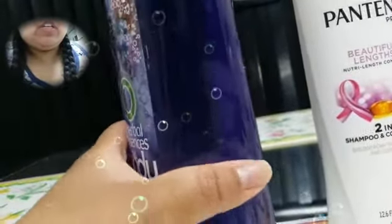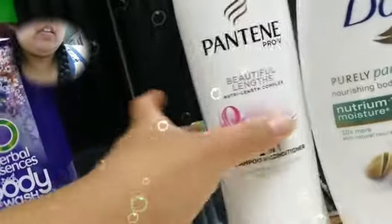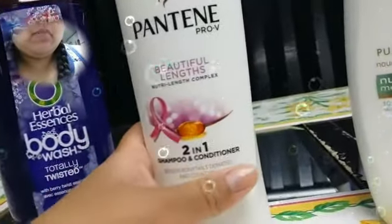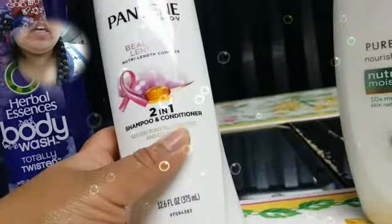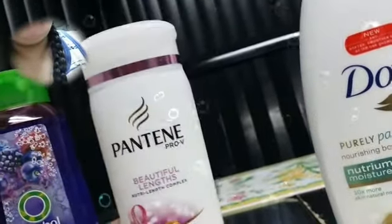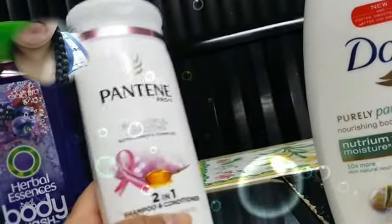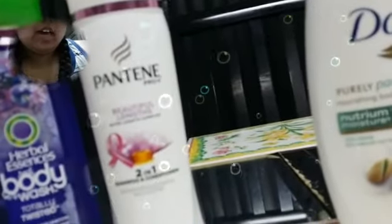They have a big version and a smaller one of these. And then I got Pantene Pro-V Beautiful Lengths 2-in-1 Shampoo and Conditioner. Basically it was a dollar off one Pantene Pro-V product so I went ahead and got this one. I always get the 2-in-1 shampoo just to save time and money because it's just faster.